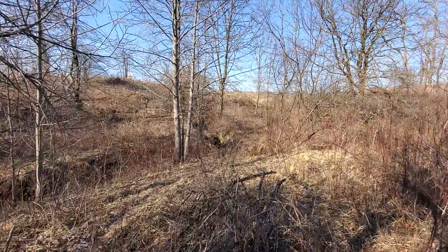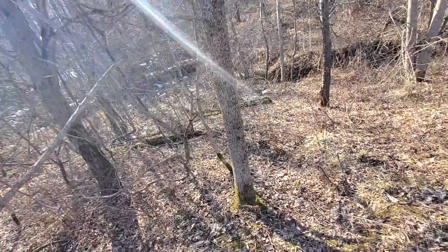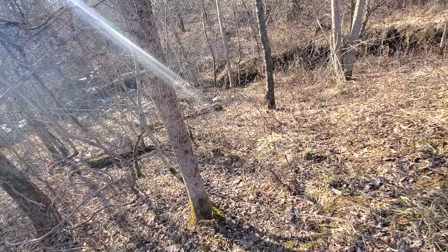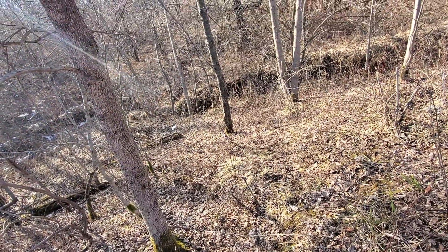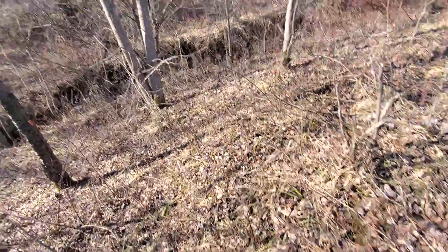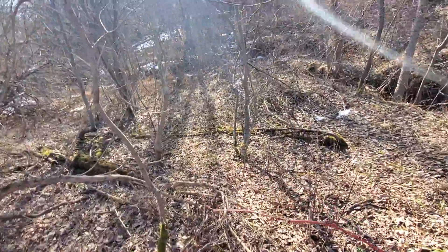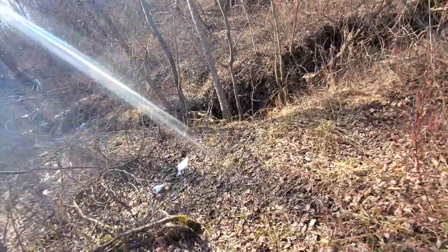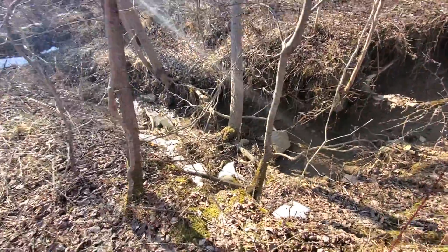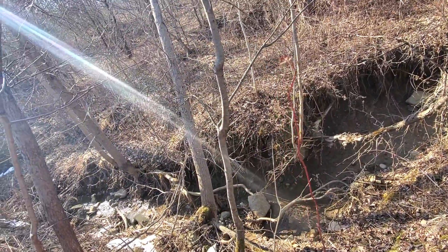The second draw comes down there and the two have joined together here. Right here is what I'm thinking of as the dam. There's a lot of water running down there, and this is what I consider the dam location.